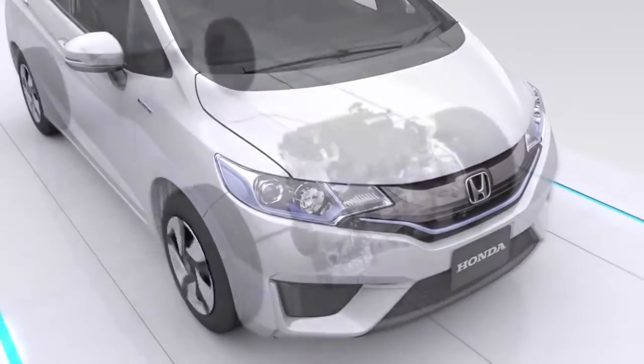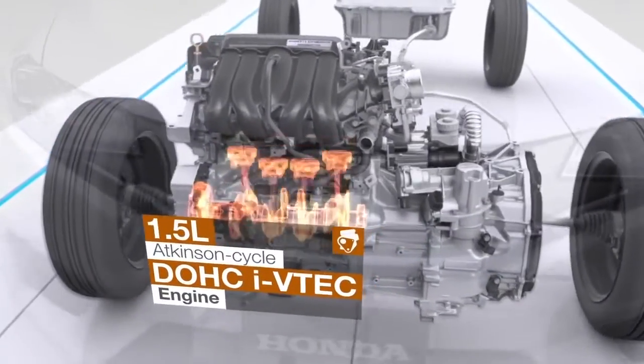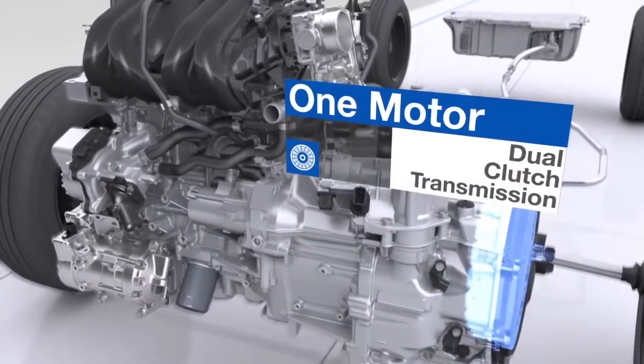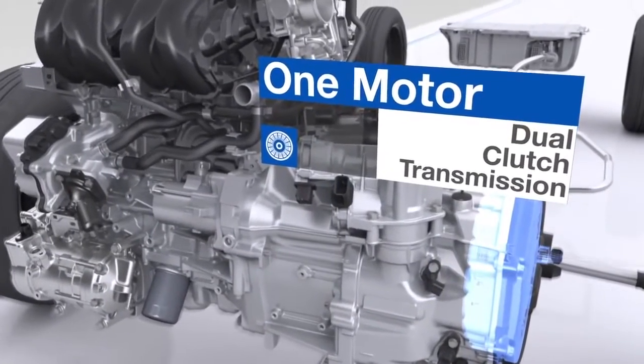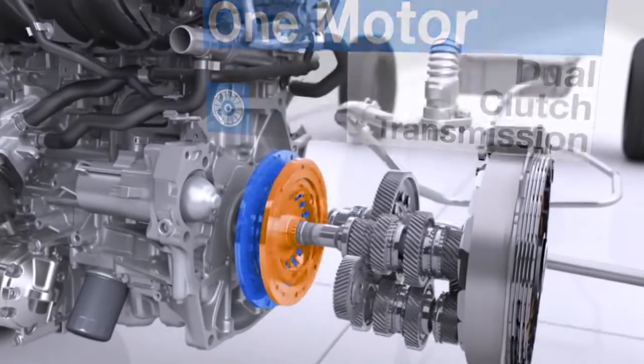The new FIT hybrid is powered by a highly efficient 1.5-liter Atkinson cycle DOHC iVTEC engine, coupled with a 7-speed dual-clutch transmission with an electric motor integrated directly into the system. This transmission has two dry clutches.